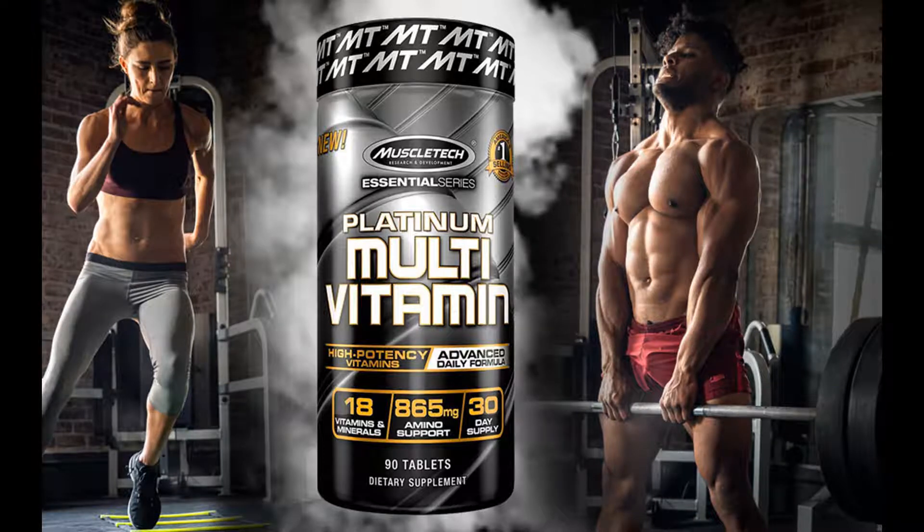MuscleTag Essential Series Platinum Multivitamin — Vitamins and Minerals, Amino Support. Promotes a healthy body, daily nutrition. 90 tablets. High potency vitamins and minerals: Platinum Multivitamin is packed with essential vitamins and minerals as per the daily requirement.